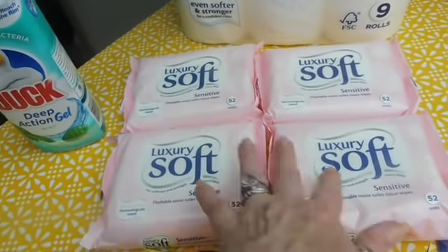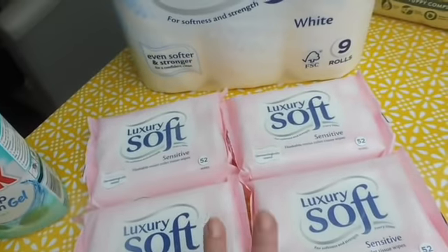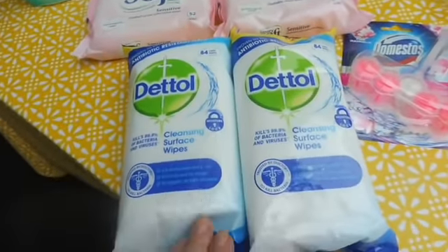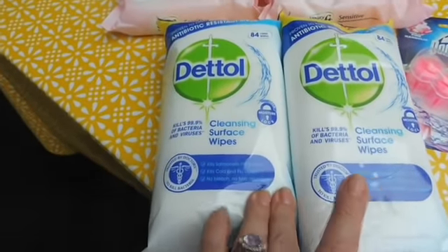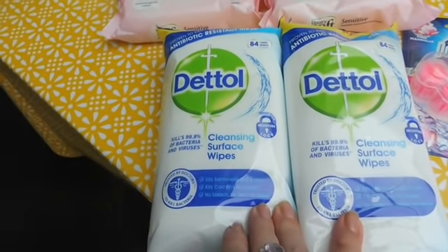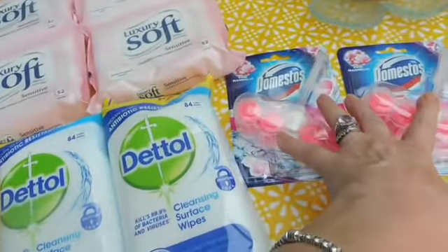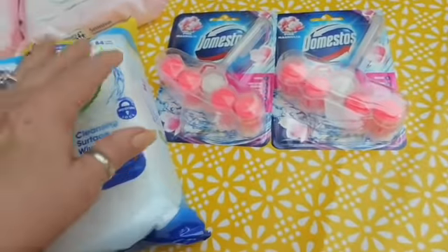Just the wet wipes for making sure you're nice and clean. These are for my bathroom — I use these to wipe the toilet round, the hand basin, even the floor. Everything, taps, gets wiped round with this. And these were on offer as well.